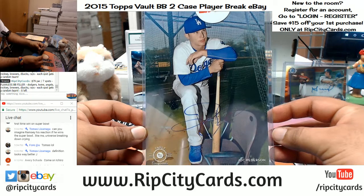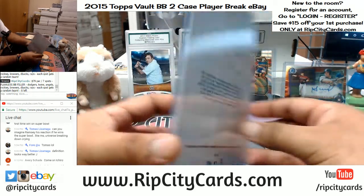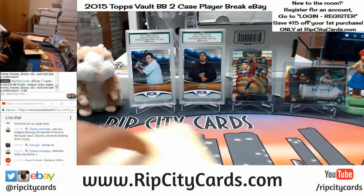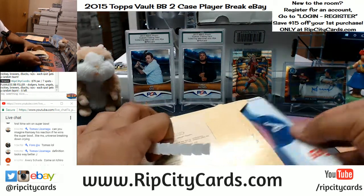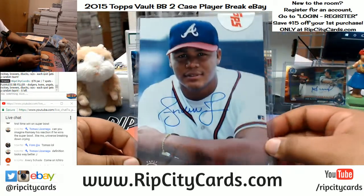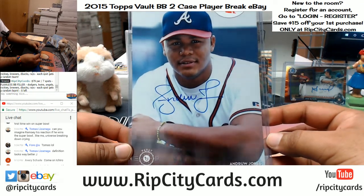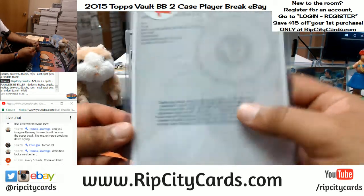Jock Peterson of the Dodgers — that's a cool looking auto — that is number 299. Andrew Jones of the Braves — kind of looking like my long lost brother too — going to 99 right there.